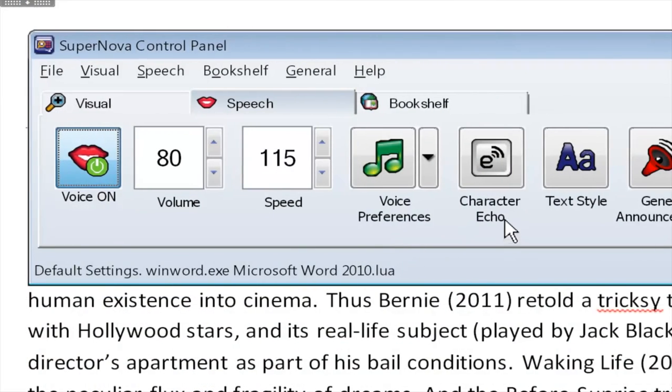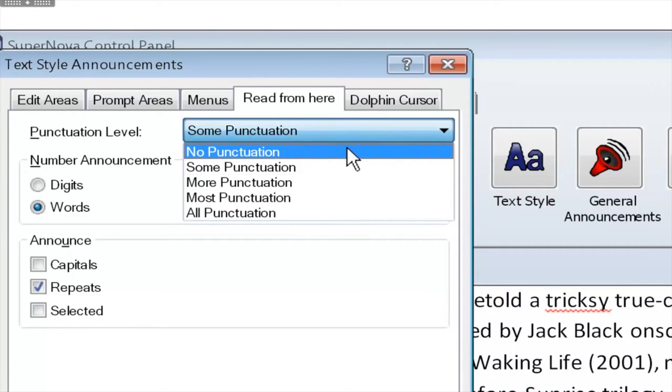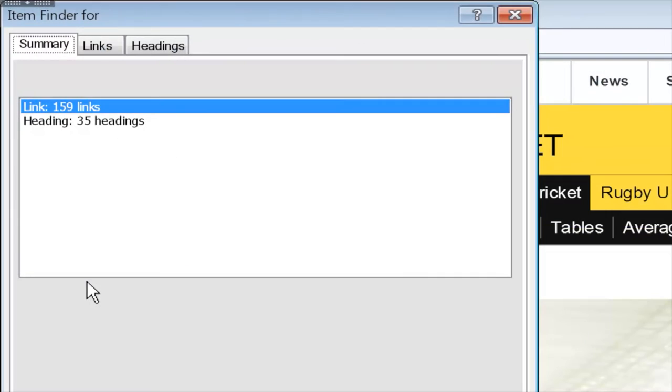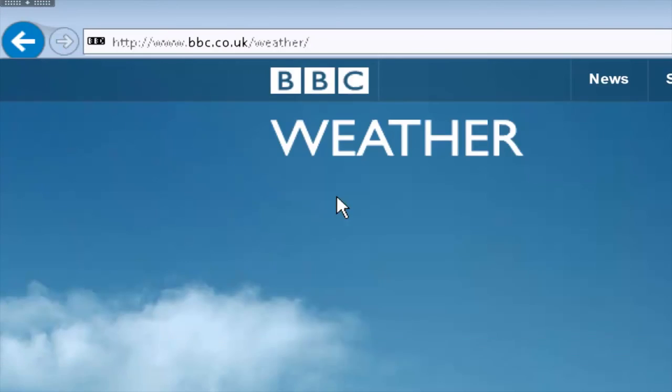I'm much quicker now that I can touch type. Dedicated keystrokes announce individual characters, words, lines and read entire documents so you can control exactly what gets spoken. And the Dolphin item finder lists links and headings to help make sense of busy websites.